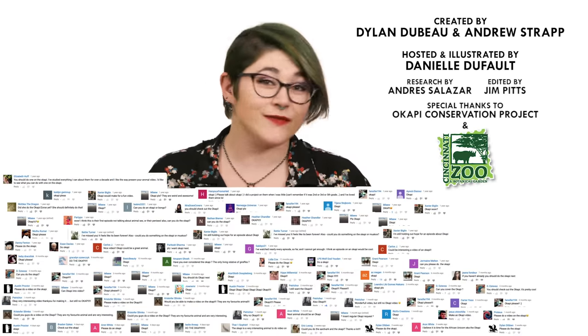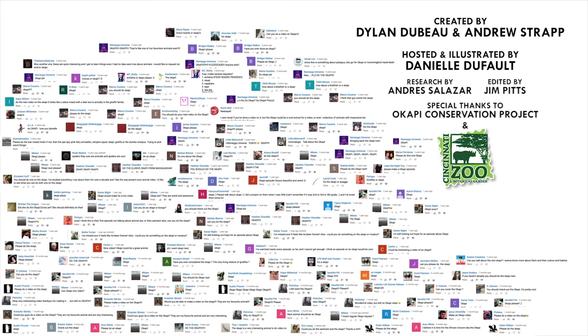What animal should I talk about next? Please let me know in the comments, and be sure to subscribe for new episodes of Animalogic every other week. Thanks for watching!